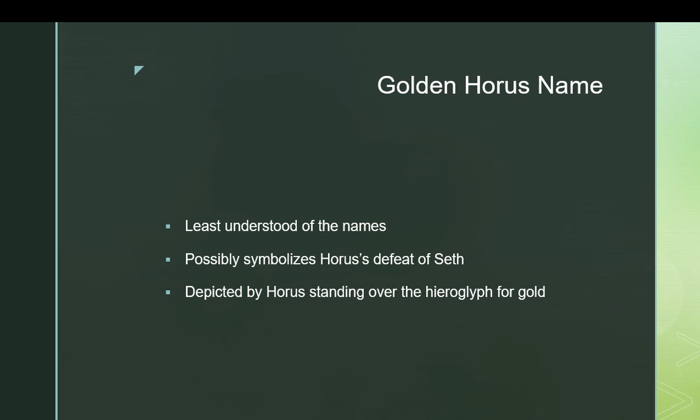Then you have the Golden Horus name. No one really knows what the Golden Horus name is about. It might be about Horus defeating Seth — because Seth is believed to come from foreign countries, which is also where you get gold. We don't really know. It's the third name and the one that gets talked about the least, because there's still a lot of debate about it.